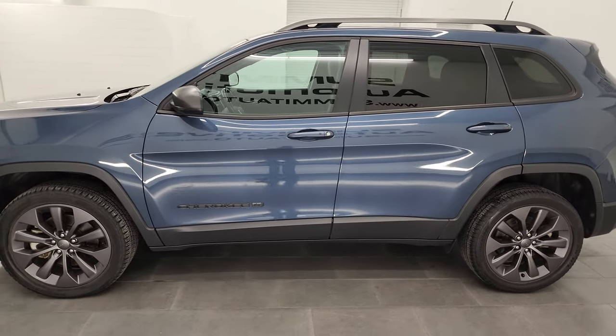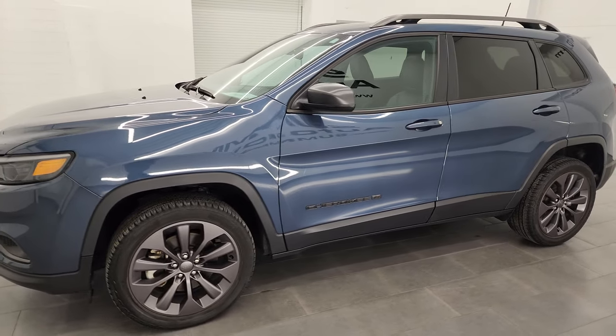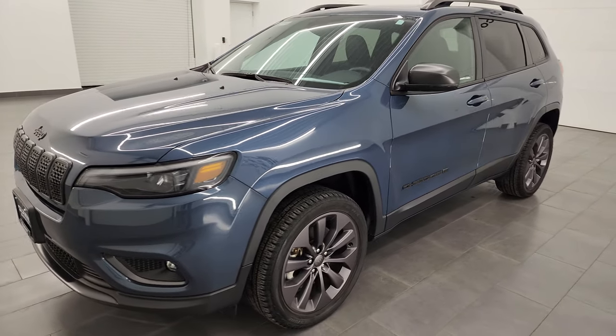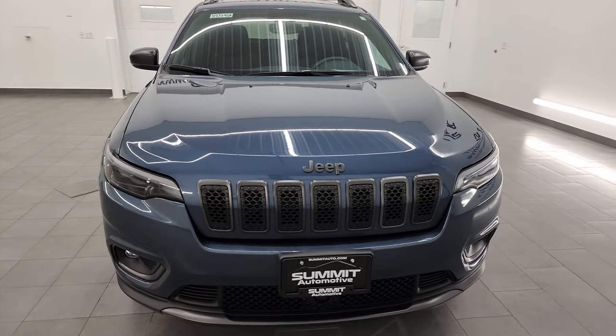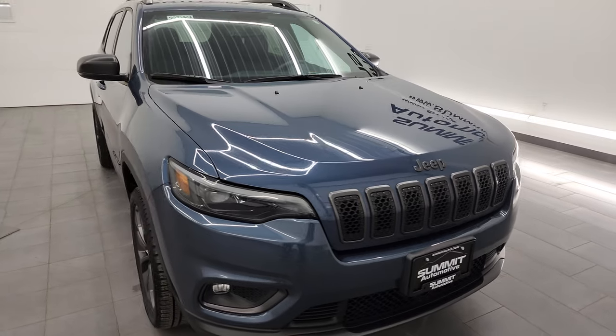This 2021 Jeep Cherokee Latitude Luxe has the 3.2 liter V6 engine, puts out 271 horsepower. It's paired up with a 9-speed automatic transmission.